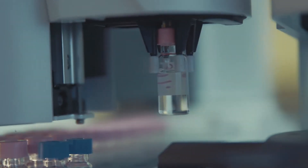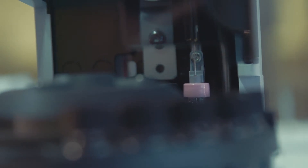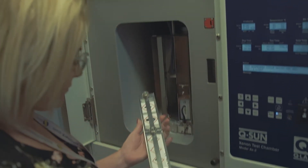The main techniques that we use are: for volatile compounds we'll use gas chromatography and mass spectrometry, and then for the non-volatile compounds we'll use liquid chromatography, and we have a range of detectors including mass spectrometry, fluorescence, or UV detection.